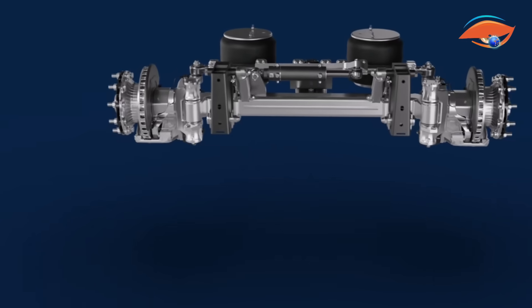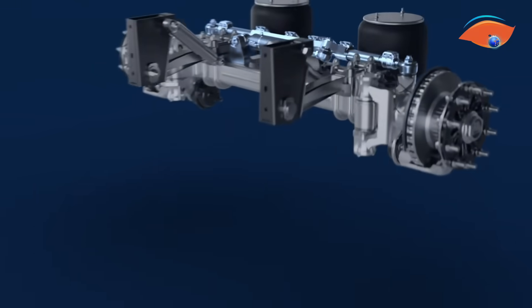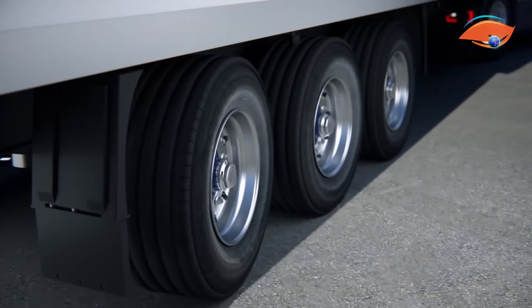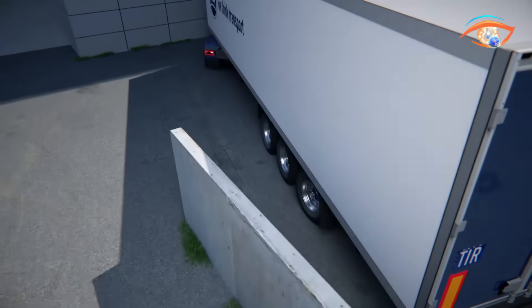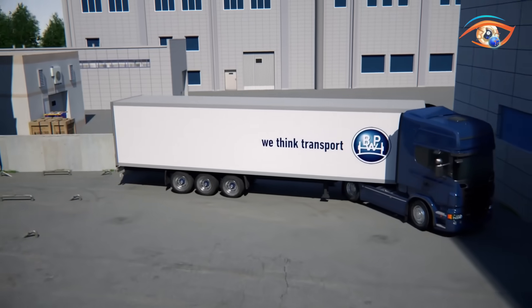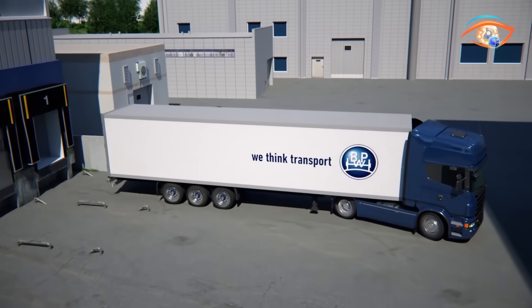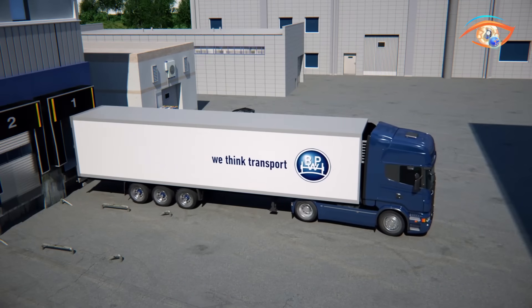ARC works with both air suspension and disc or drum brakes, supporting axle loads from 9 to 12 tons. Depending on the trailer, it can manage 2 or 4 steerable axles with steering angles up to 18 degrees, and in some models up to 27 degrees. Weighing only about 88 pounds, ARC enhances safety and precision while reducing tire wear, saving time, and simplifying tight space maneuvers in yards and warehouses.